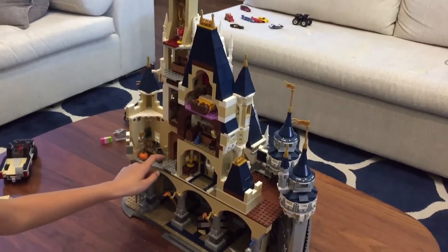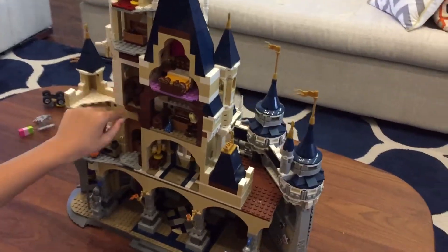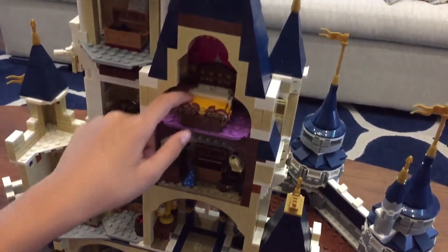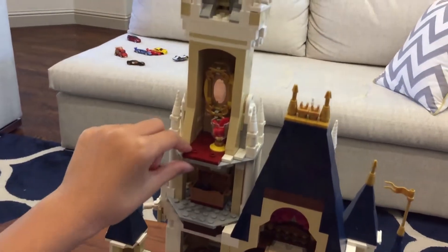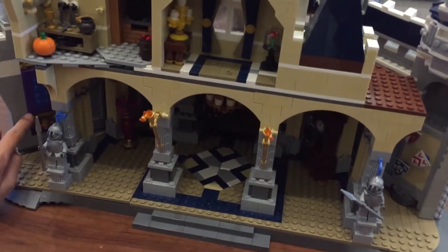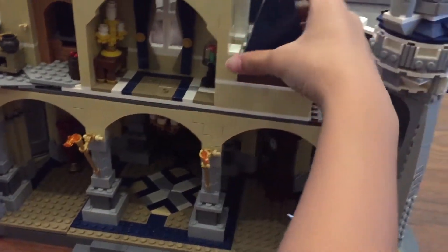And this is Ariel's kitchen. This is Sleeping Beauty's little spinning wheel, which actually spins. This is Fantasia, this is Belle, and this is Rapunzel, and then this is Snow White. And then if you go all the way down here, this is Jasmine and her carpet, and there's a grandfather clock right there.